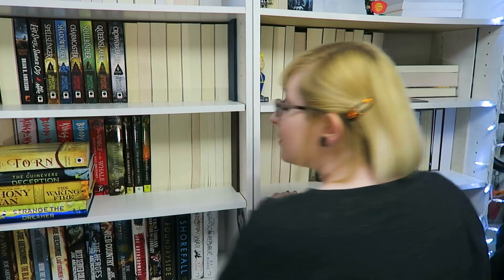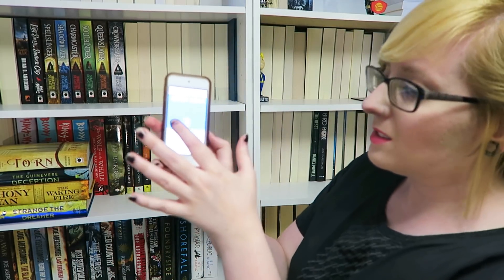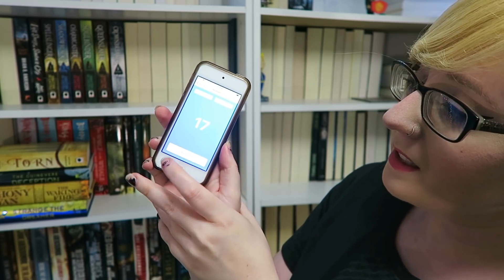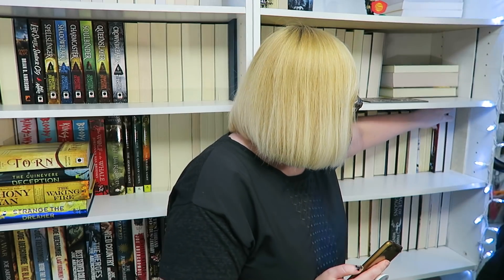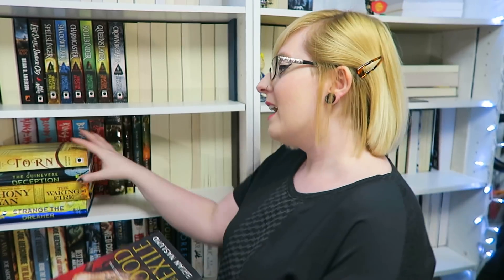On the shelf we have eighteen unread books, so changing to eighteen. I randomized and got seventeen — second to last book. I don't know what that book is. It's this one right here, a newer book I recently hauled. Blood of an Exile by Brian Naslund. I'm excited about this one — it's another dragon fantasy. So two dragon fantasies on my TBR. Lucky me.